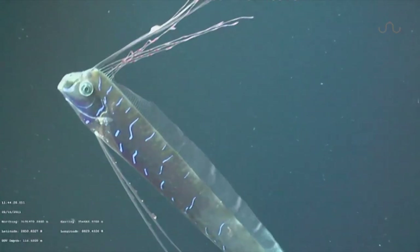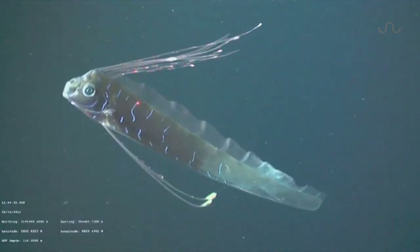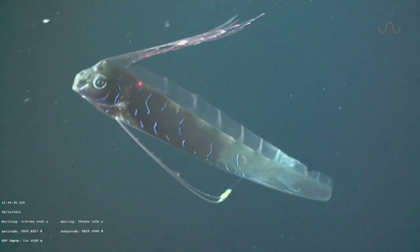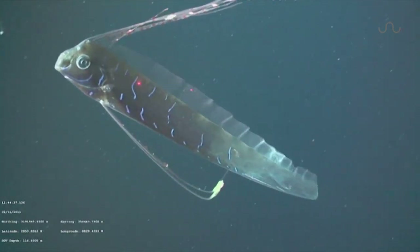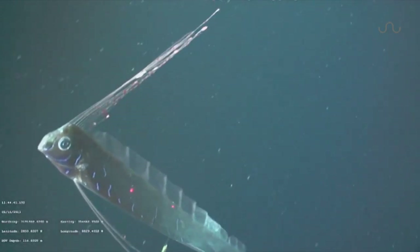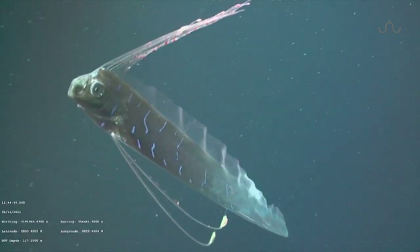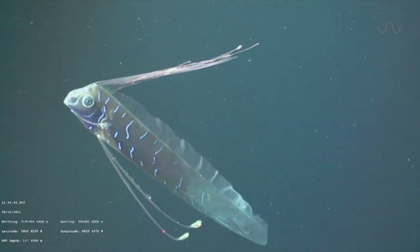They seem to show no immediate flight response when approached by these large ROVs, suggesting they have few natural predators to worry about. But when necessary, they are capable of rapid escape by rhythmically moving their entire body in a similar way to most other fish.